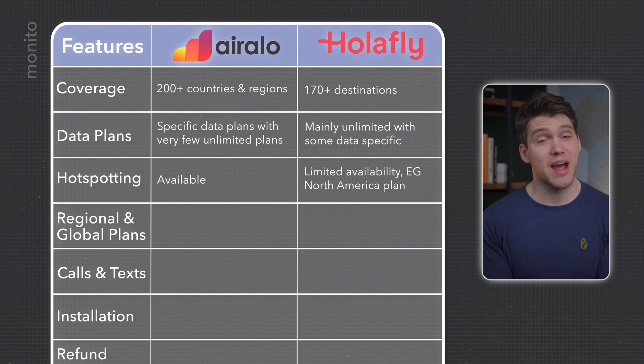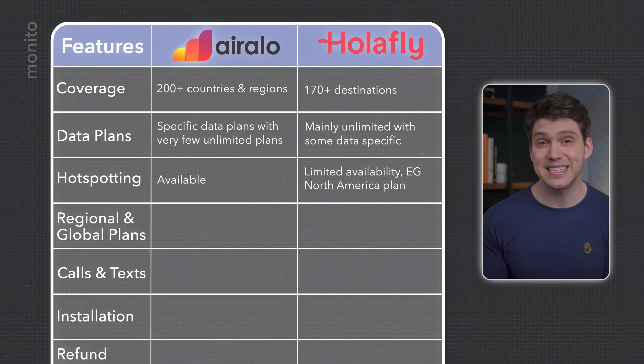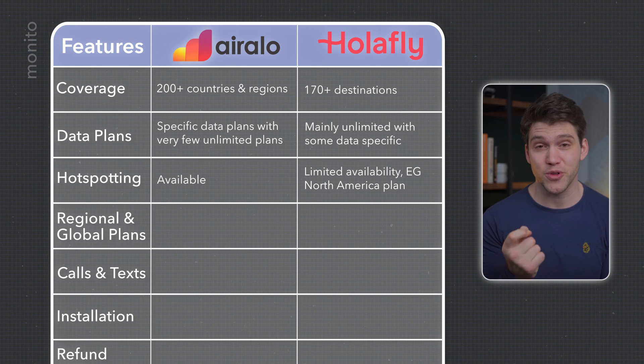Hotspotting or tethering is available with AirRalo, while many of Olifly's eSIMs don't support this, although their regional North America plan does. So if this is important to you, make sure to check before you purchase.